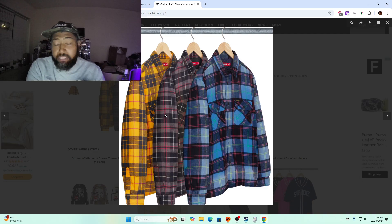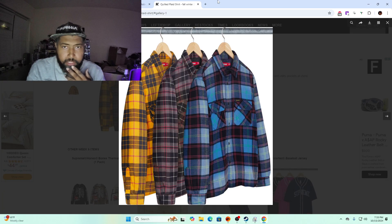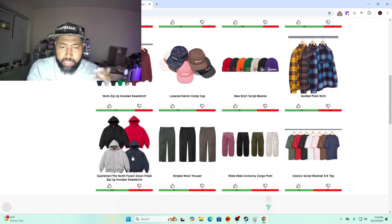Quilted plaid shirt — the yellow and the fake Burberry one are the top colorways. If I can't get a jersey I may try to go for these, especially the Burberry one. I'm not sure about the yellow, the blue is the worst one. I'll probably try to go for it if I can't get jerseys — at $158 that's not bad as a backup.